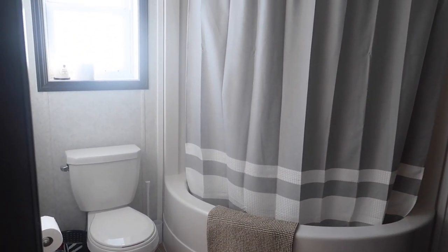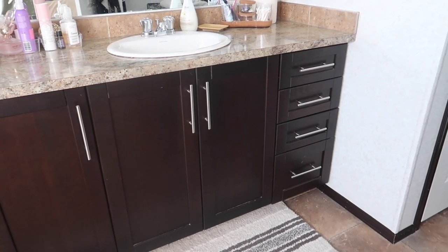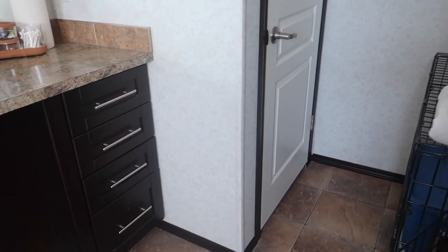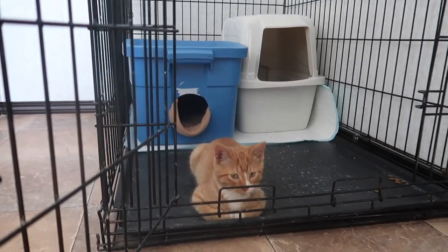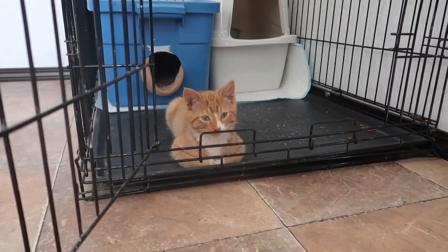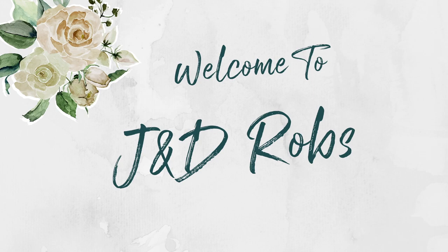Off the master bedroom we have an ensuite to ourselves with a large tub and another closet with more storage for blankets and linens. There's definitely a ton of closet space in this place versus our last house, which is funny considering that house had more square footage. There is a crate because we have a kitten who terrorizes the house at night, so he goes in there temporarily. That's it for the tour — I hope you got some ideas, and even if you've never seen a manufactured home before, I hope you enjoyed it. Thanks for watching!